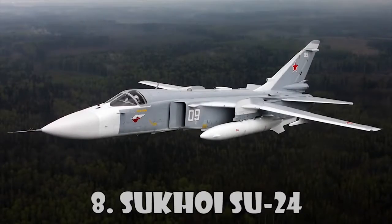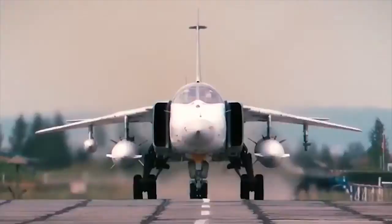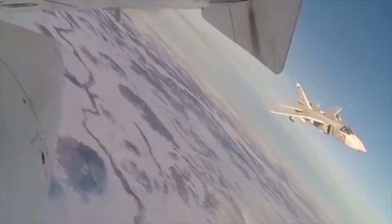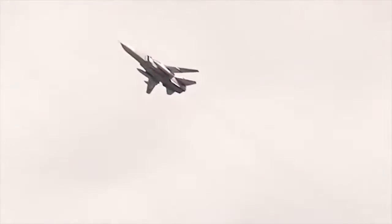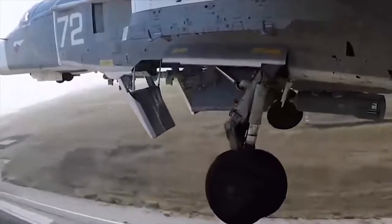Sukhoi Su-24. The Su-24 Frontline Bomber is manufactured by the Sukhoi Design Bureau Joint Stock Company, based in Moscow, and the Novosibirsk Aircraft Production Association in Novosibirsk, Russia. The Su-24 entered service in 1975.